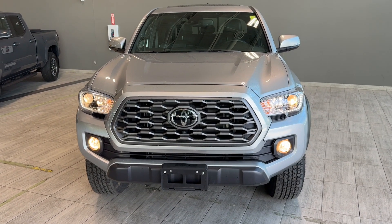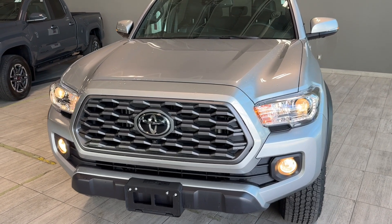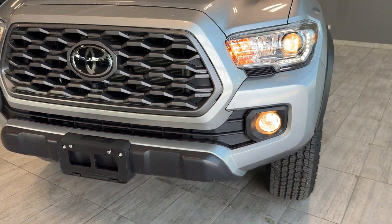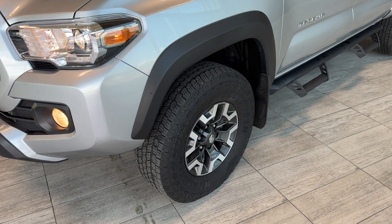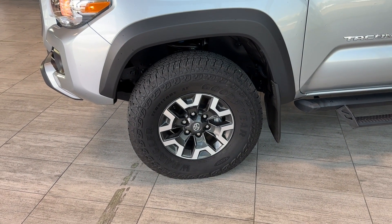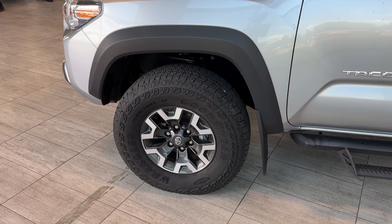Some of the exterior features at the front include LED daytime running lamps, a TRD grille, Toyota safety sensors integrated into the front of the vehicle and windshield, a front view camera for the panoramic view monitor, fog lamps, and recovery hooks at the bottom. On the side we can see black overfenders and 16-inch wheels with Goodyear Wrangler Territory all-terrain tires on TRD Offroad alloy rims. This vehicle also comes with Bilstein Offroad shock absorbers.